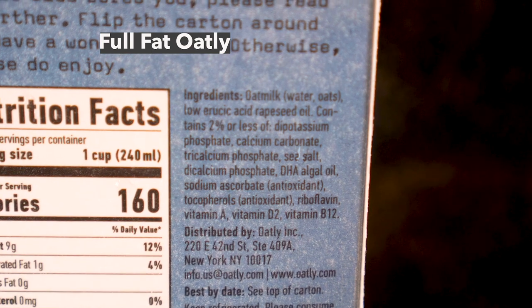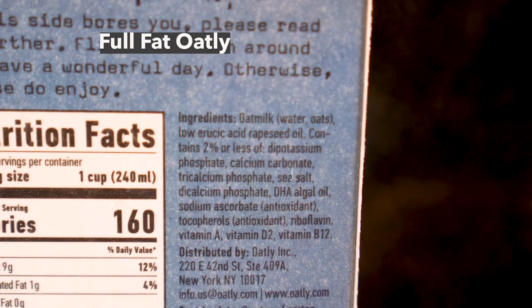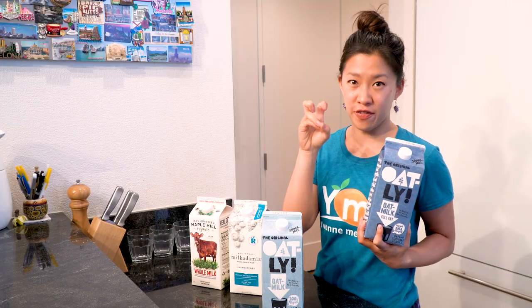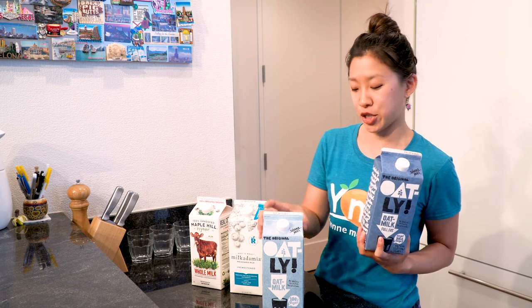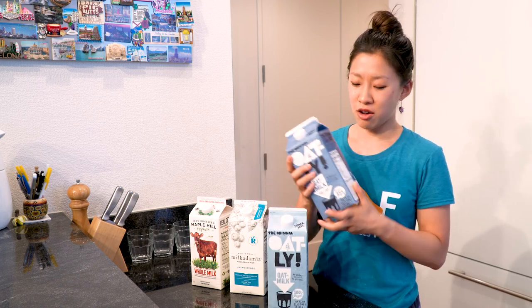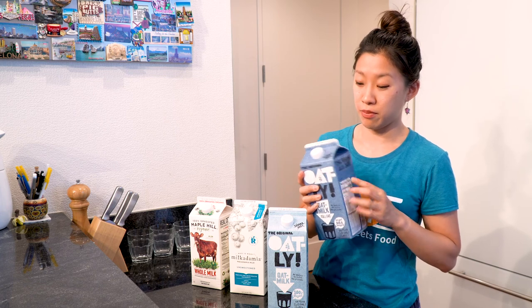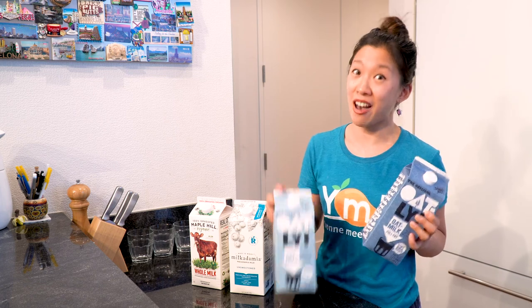I looked it up. It's basically an oil derived from algae that comes from the ocean — the same types of good fats that you find in fish. I'm not quite sure how necessary it is to have two different types of oils added to the full-fat version, but we'll try and see how the taste compares.